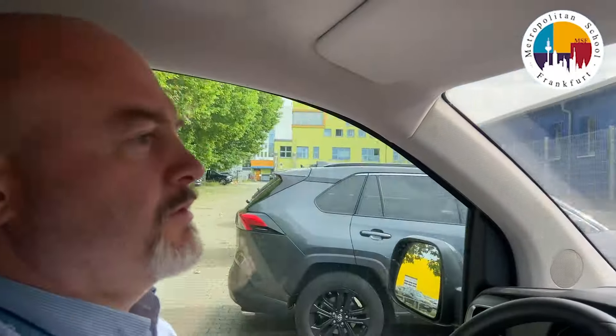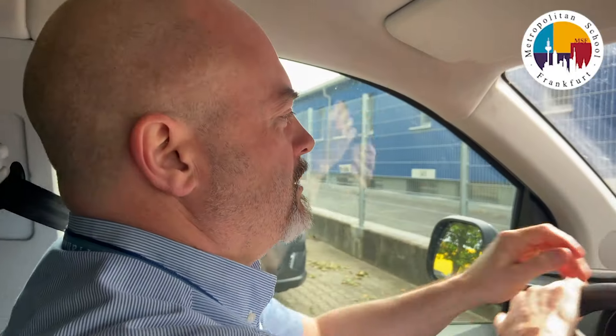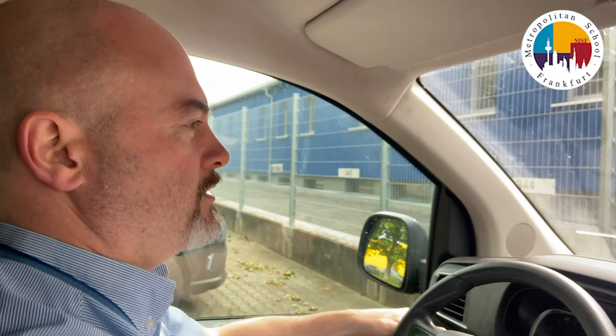So we're just going to show the route now that the child will take to walk safely to the school.